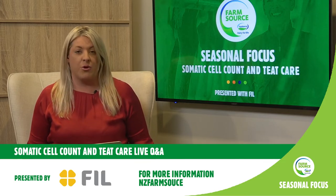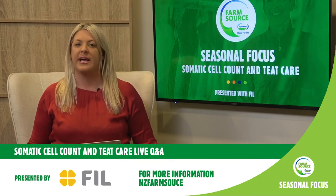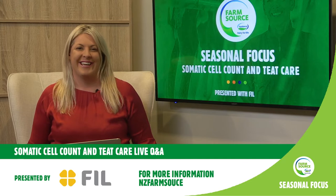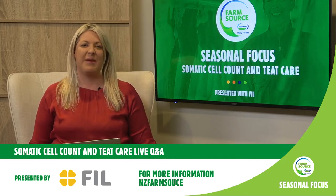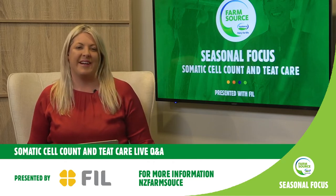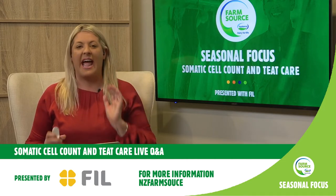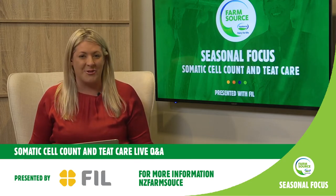Milk quality is a key driver of value for Fonterra to meet market regulations and expectations of both customers and consumers. It's also indicative of healthy, thriving animals. There's a whole host of things that impact milk quality and somatic cell count, and one of these is teat hygiene. I'm excited to speak to our guests today. This is all about you and the questions you may have around how to achieve a good quality somatic cell count.